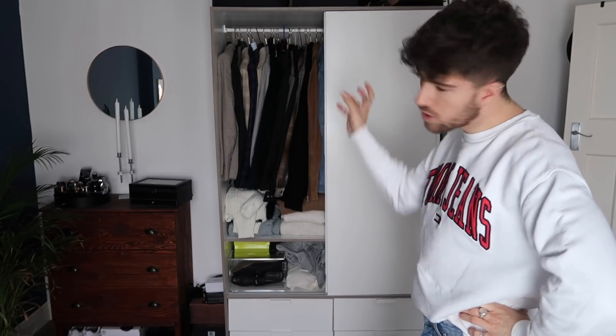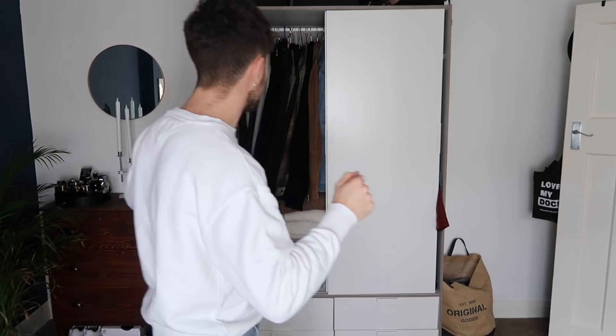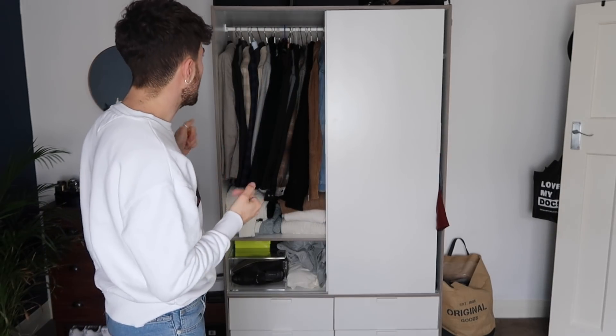With every wardrobe clear-out, I think the best way to do it is to completely pull everything out — I know that sounds extreme but it works a treat. Pull out one section at a time and then another section. Don't do it all at once because you'll just get overwhelmed. The first side I'm going to tackle is my jackets.